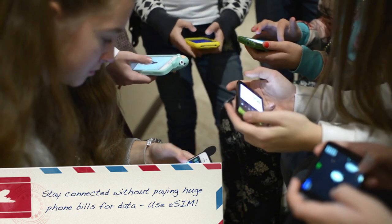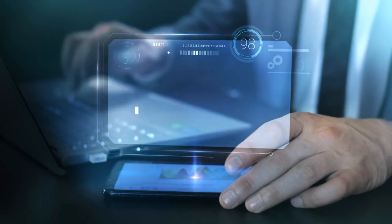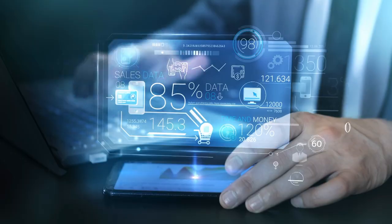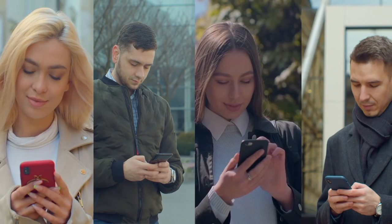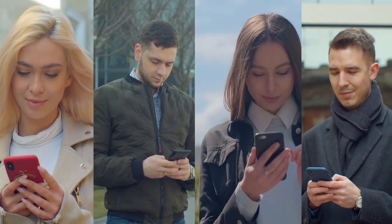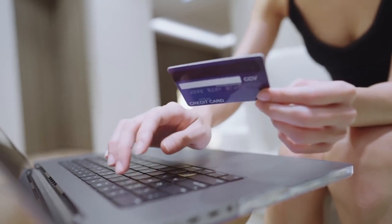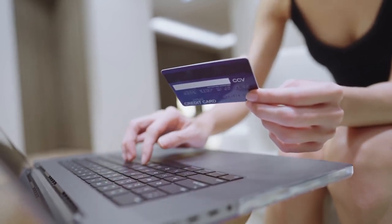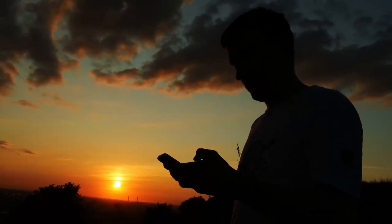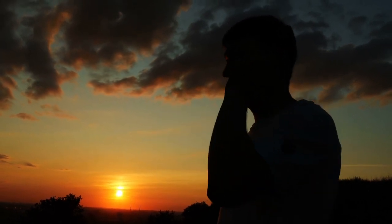Number 1: stay connected without paying huge phone bills for data — use an eSIM. The invention of the eSIM is one of the biggest game changers for anyone planning to travel to Europe. Getting an eSIM will save you time and money, and will allow you to keep your original SIM card so anyone can still reach you by text message. Simply check it out online, download the app, and purchase an eSIM for the country or region where you'll be. Follow the steps to activate it and you're good to go. Your original SIM card stays in your phone so you can receive messages, while the eSIM provides your data for the internet.